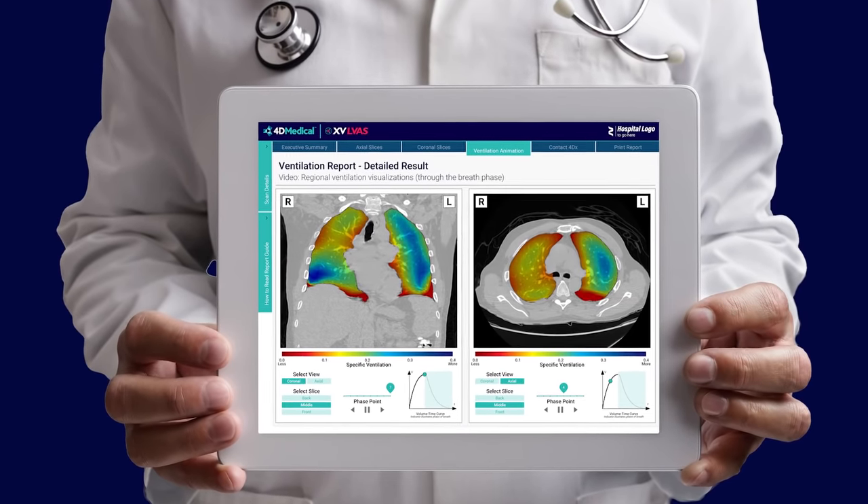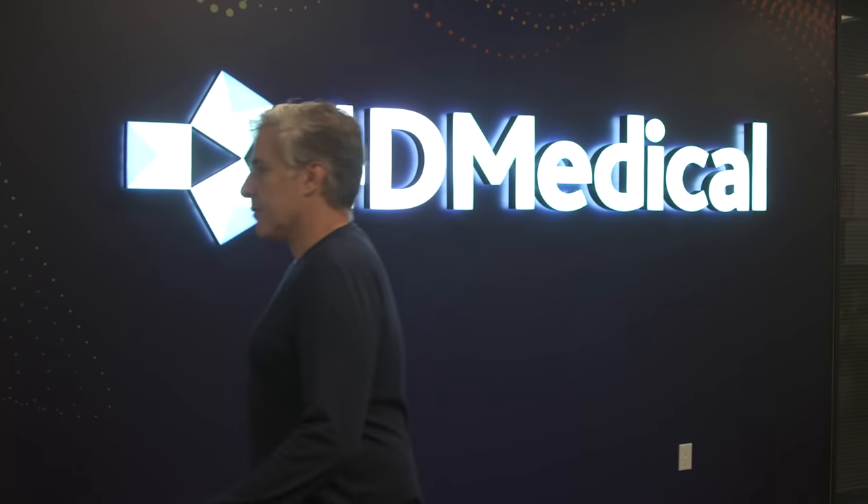We are looking to bring a wave of disruption by providing an opportunity to shift the level of information and access forward in a way that hasn't happened in 50 years.